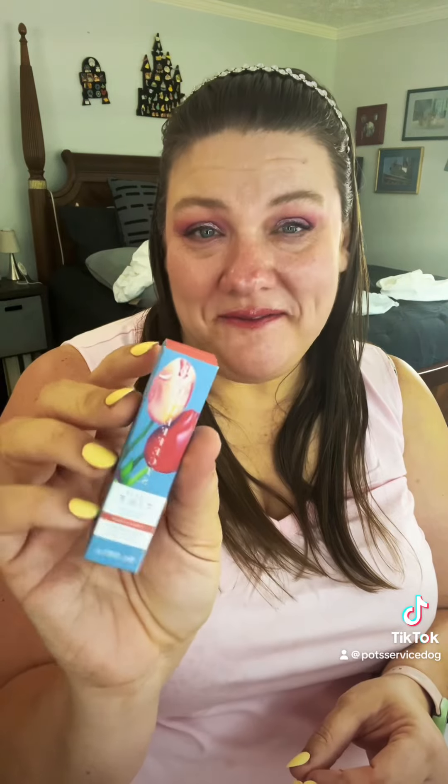Tucum Exfoliating Shower Gel. Bloom Effects Tulip Tint — Crispa Coral is the color. It's a lip and cheek balm and it is fragrance free. It's a pretty color — it's a little coral, go figure.